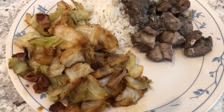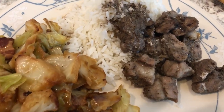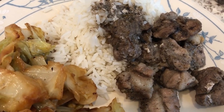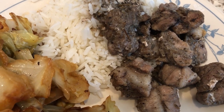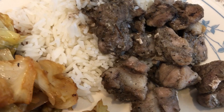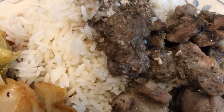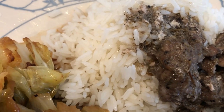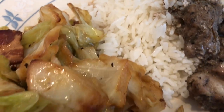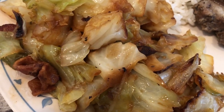Hey guys, let me show you what we are having for dinner tonight. Howard made some jerk pork. Normally he grills it, but the weather was a little unpredictable today and we weren't sure if it was going to rain, so he made it in the oven. It's pork shoulder in chunks and we are serving it over some jasmine rice. I made some fried cabbage with bacon.